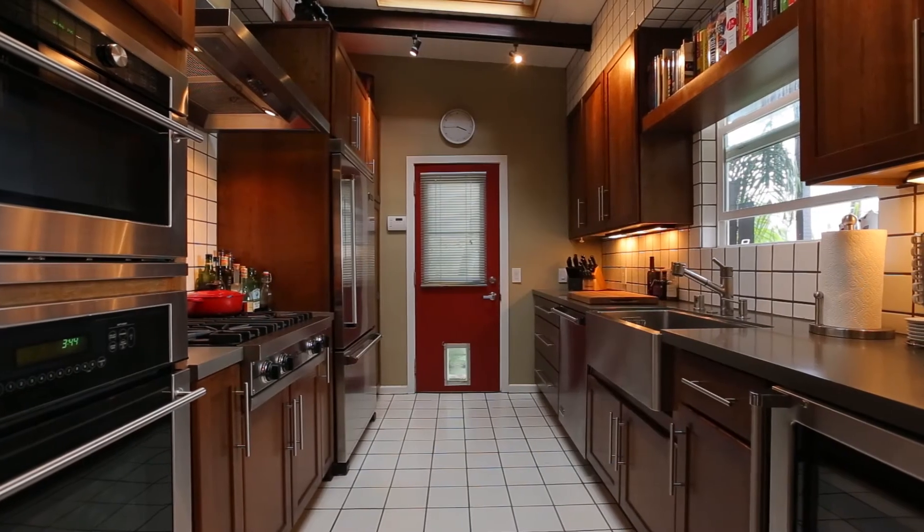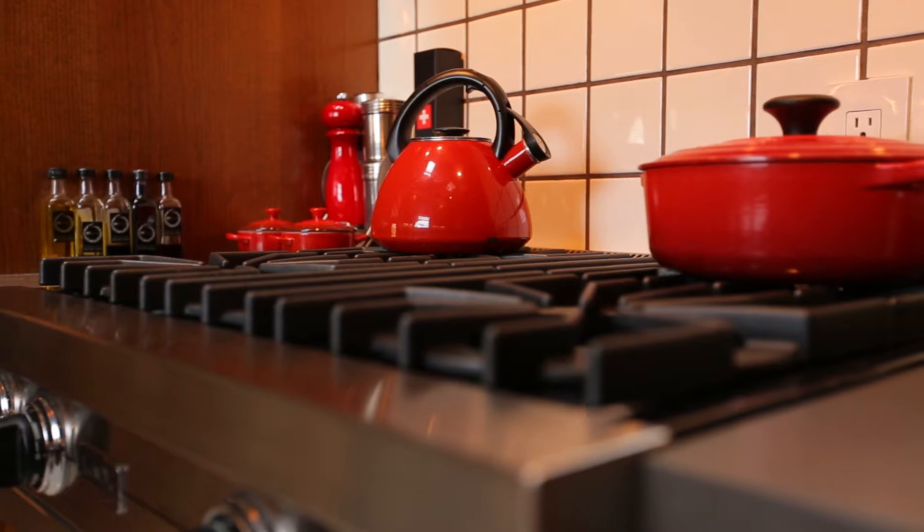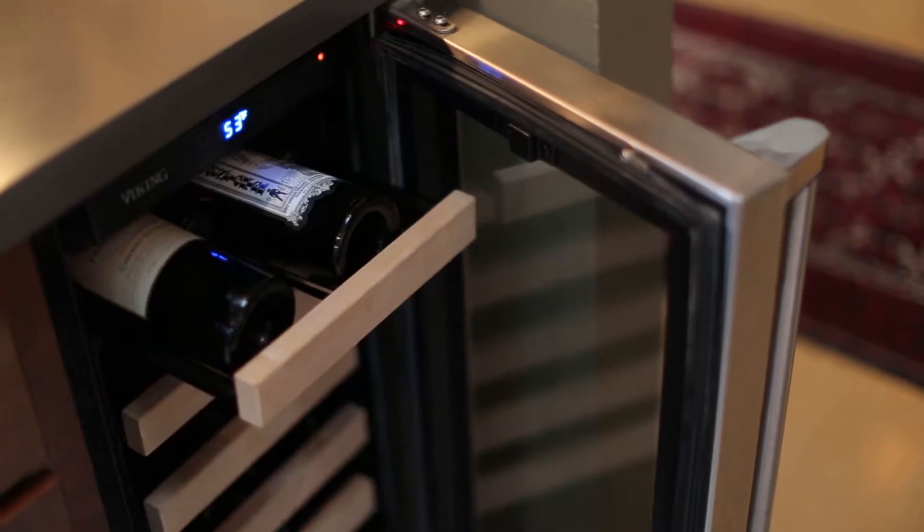A completely updated Swedish inspired kitchen that features a Viking refrigerator, dishwasher and wine cooler.